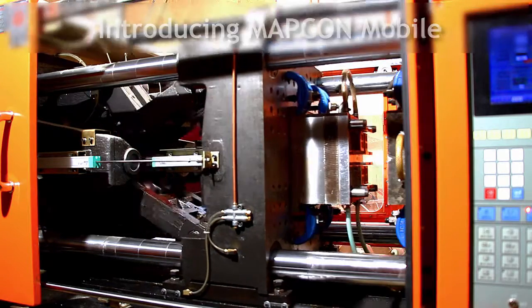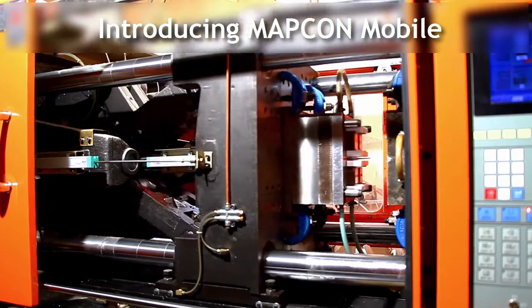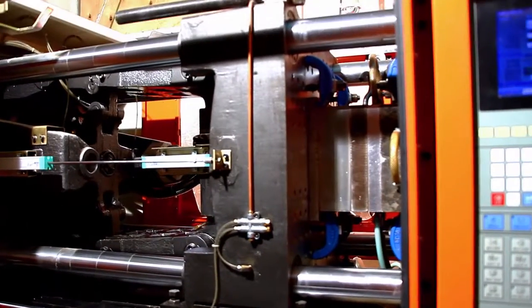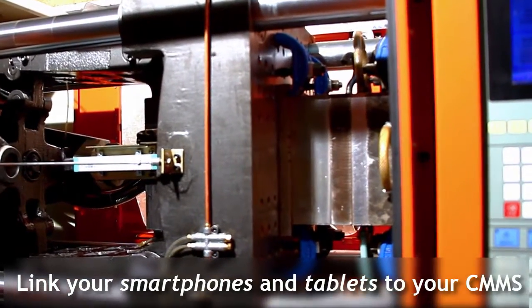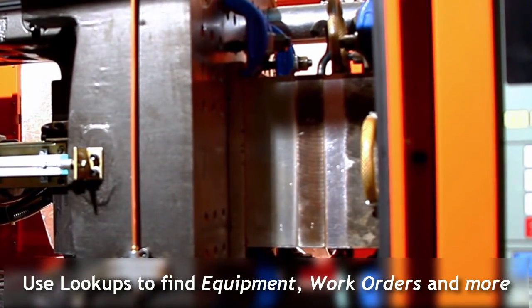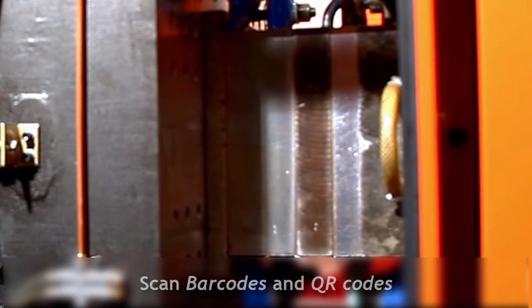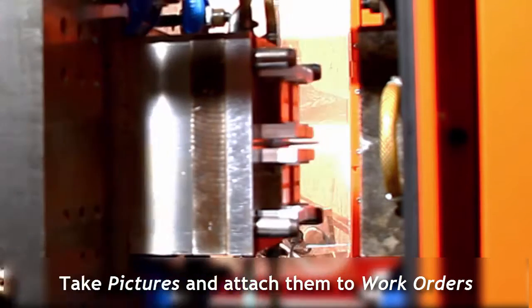Hello, we're MapCon Technologies Incorporated, and we've been creating computerized maintenance management systems since 1982. One of our most exciting innovations has been the creation of MapCon Mobile, a free application for customer smartphones that allows them to carry their CMMS with them everywhere.